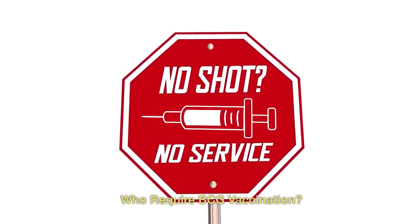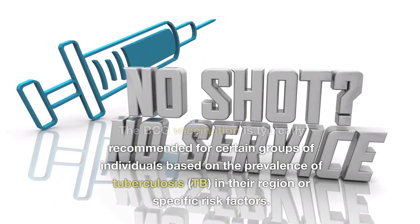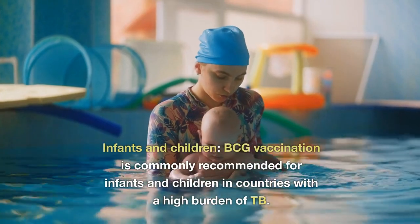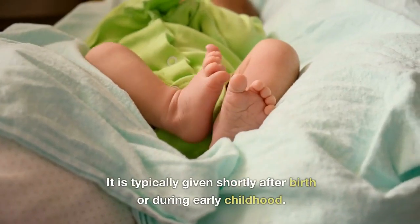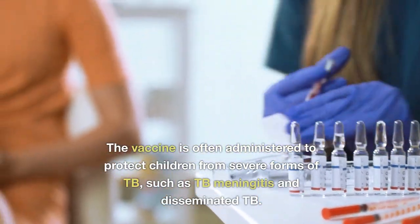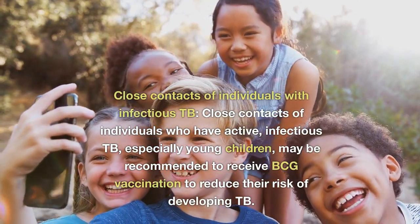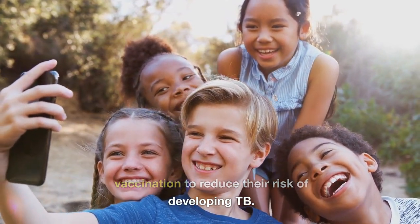Who requires BCG vaccination? BCG vaccination is typically recommended for certain groups based on the prevalence of TB in their region or specific risk factors. BCG vaccination is commonly recommended for infants and children in countries with a high burden of TB, typically given shortly after birth or during early childhood, to protect them from severe forms such as TB meningitis and disseminated TB. Close contacts of individuals with active infectious TB, especially young children, may also be recommended to receive BCG vaccination to reduce their risk of developing TB.